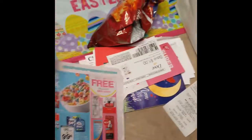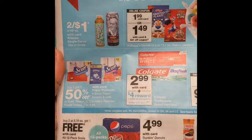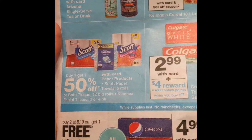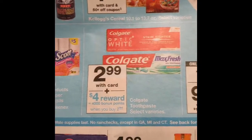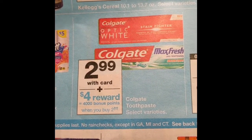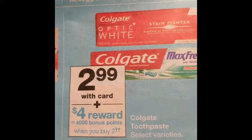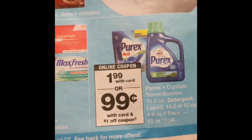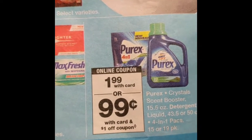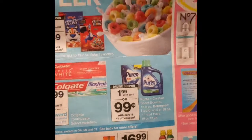Now I'm going to show you the Walgreens sales paper where you can see: the Arizona Tide was two for a dollar, the Scott paper towel buy one get one 50% off, the toothpaste $2.99 with card plus $4 rewards making it $0.99, and the Purex $1.99 with card or $0.99 with the card and the dollar-off coupon.